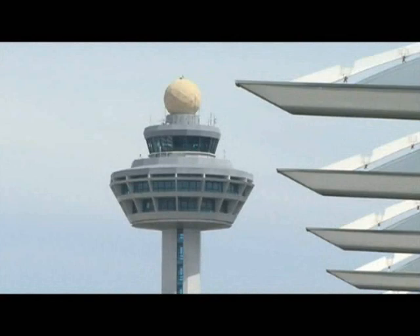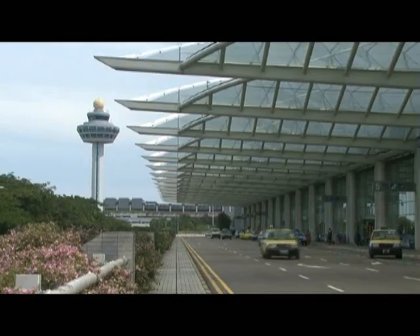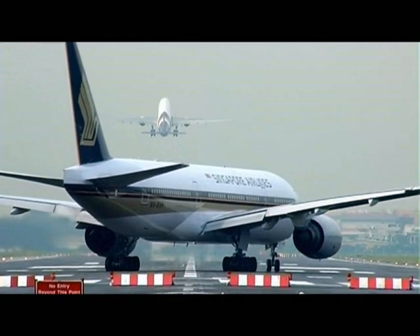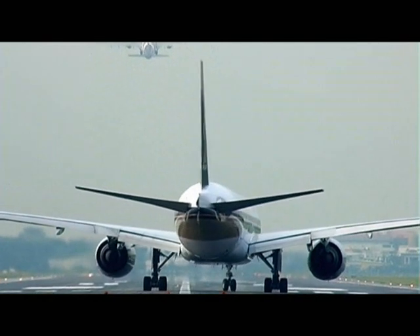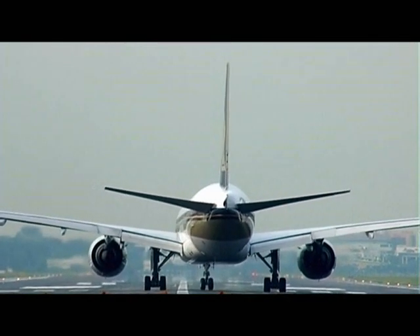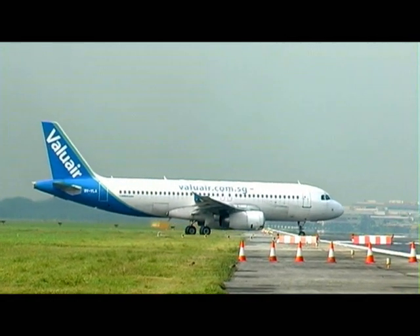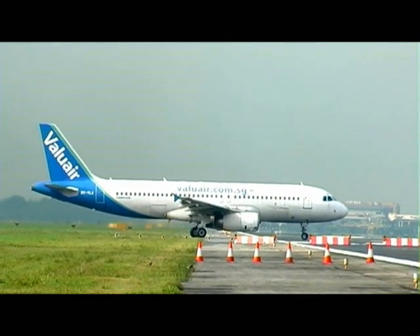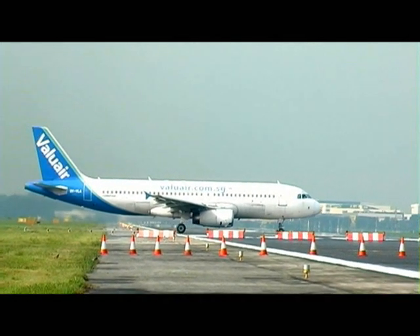Singapore Changi Airport, the home base of world number one airline Singapore Airlines, is the major aviation hub in Asia. In 2007, the airport handled a record of 36.7 million passengers and 1.89 million tons of cargo, which made it one of the busiest airports in the world by passenger and cargo traffic respectively.